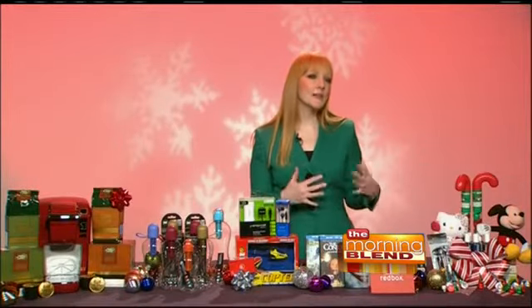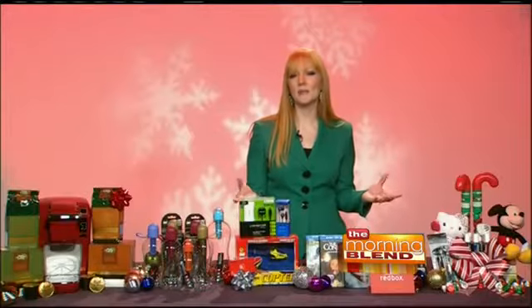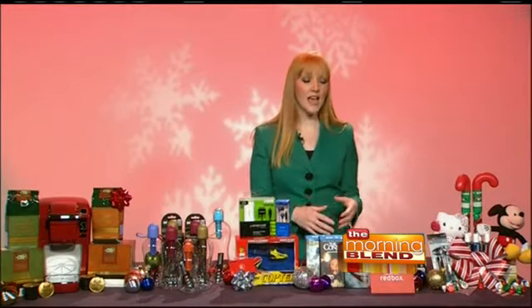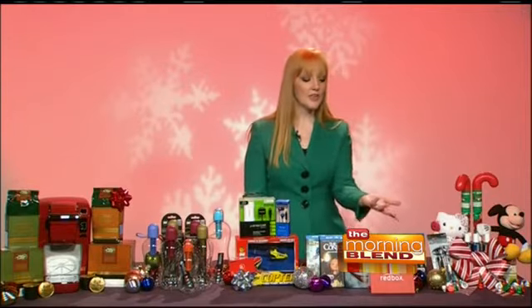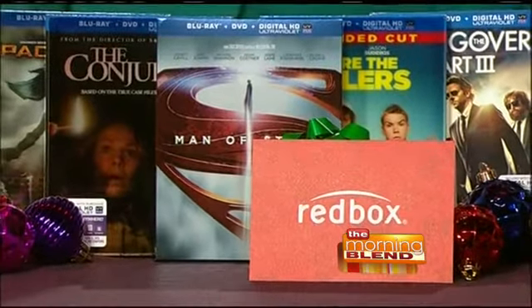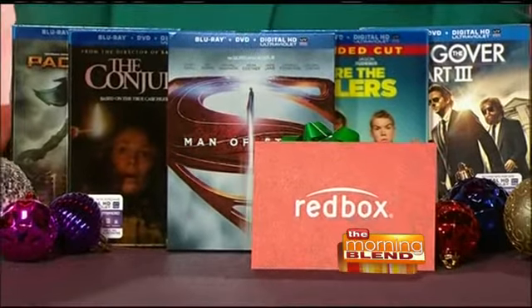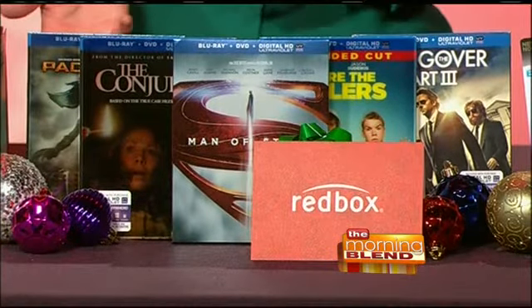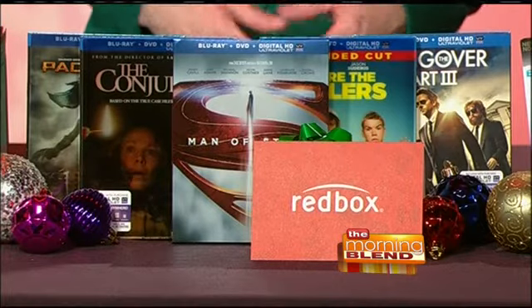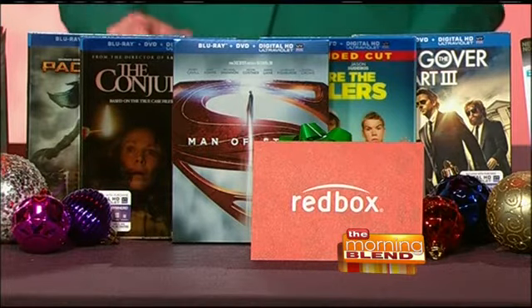What about somebody who's got everything? Well, movies are always a great gift. People love big Hollywood movies, especially this time of year. You can give the gift of movie nights at home with a $25 Redbox gift card. People can take this and use it to rent DVDs and Blu-rays at those red kiosks you see all over town — at the grocery store and the drugstore. And if you wait until the last minute, you can even buy digital gift cards that you can print instantly at home or send by email.